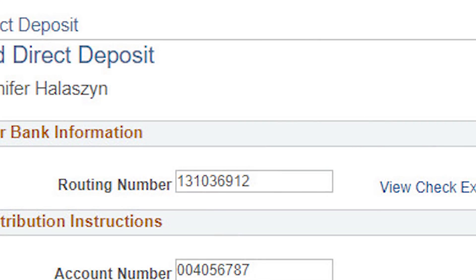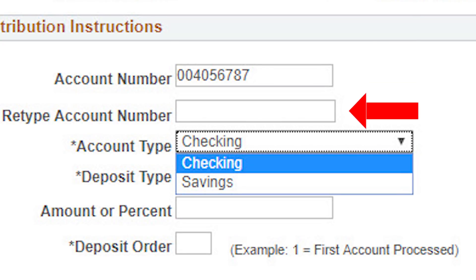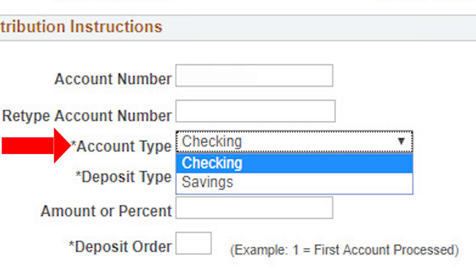Next, click in the account number field and enter your account number. Then retype your account number for verification purposes. Next, click on the account type field and use the drop-down list to select whether it is a checking or savings account.